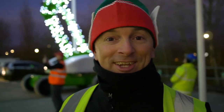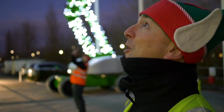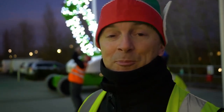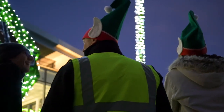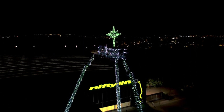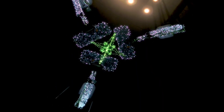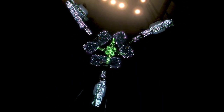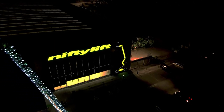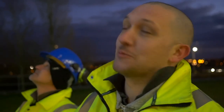It looks fantastic. It looks awesome. We upped the number of lights we put on this year, and it really shows that the machines are absolutely sparkling. It's all good, it's all lit, and it looks wonderful.